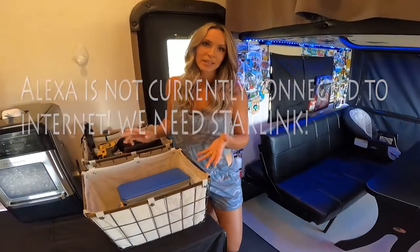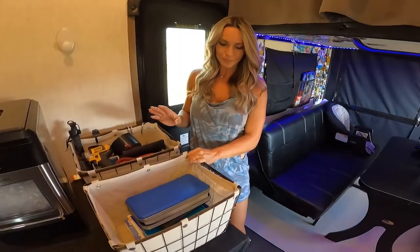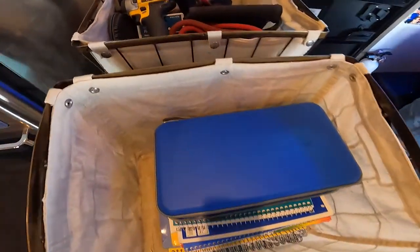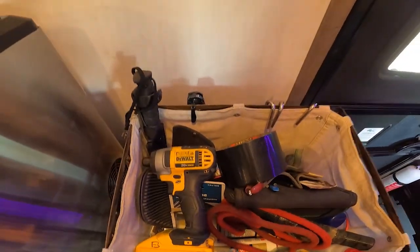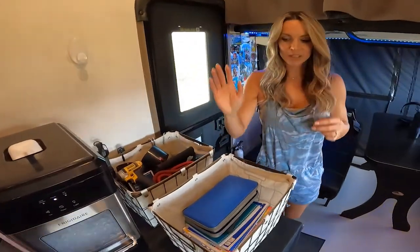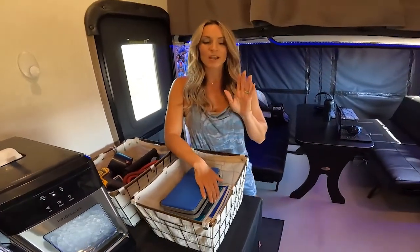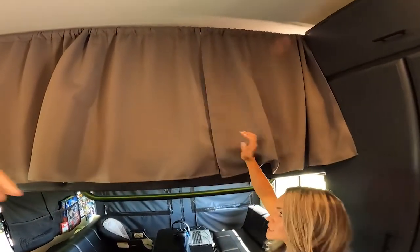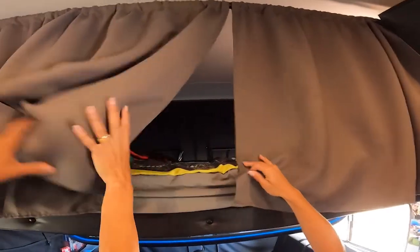I like to have baskets all over the RV — having a few will decrease clutter, or at least hide it a little bit. It's a small space so I like to keep it neat and tidy. These are my husband's tools — I hate them here but I have to deal with it. These are our kids' notebooks and workbooks they use for school.